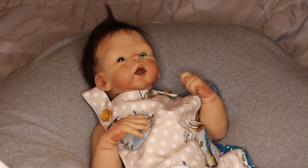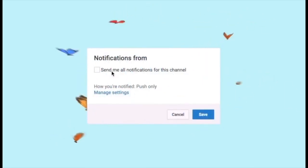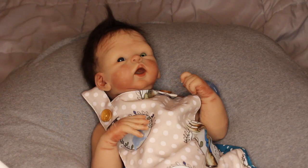Hey guys, it's me, My Reborns, and I am back with another video. Today is Sunday, September 26th, and it's currently 4:58 PM. I have my new silicone baby right here and I wanted to do a pacifier try-on haul today for this video.